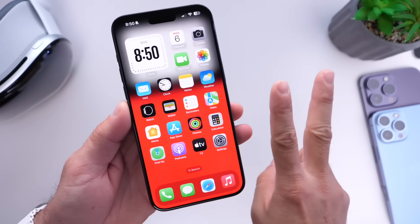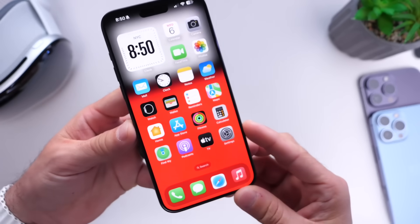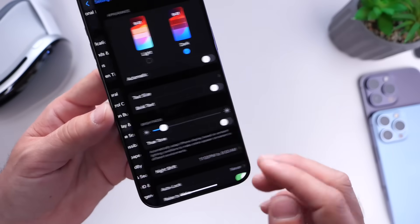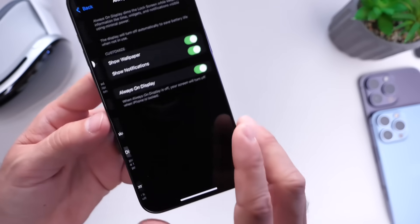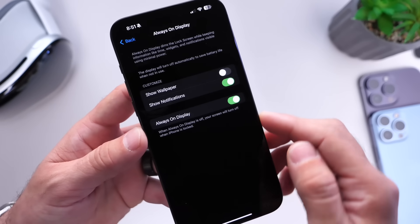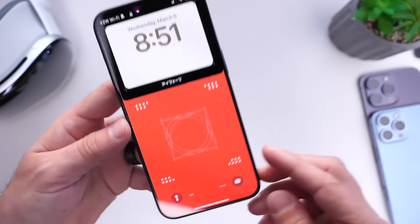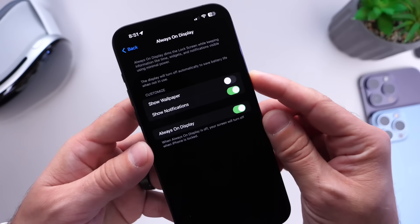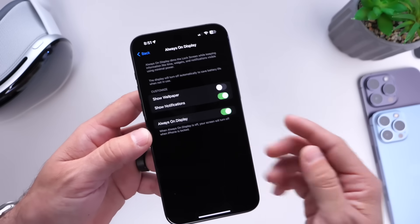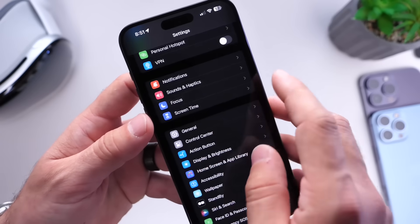There are two additional options that worked for me over the past couple of months testing iOS 17.4. The first is the Always On Display. If you have an Always On Display iPhone, go into Display and Brightness, scroll down, and tap Always On Display. Under 'Show Wallpaper,' I always turn this option off, which improves battery life when the phone is on standby. With it off, you get an entirely traditional always-on display, and battery life will improve slightly — it has for me over the past couple of weeks running iOS 17.4.